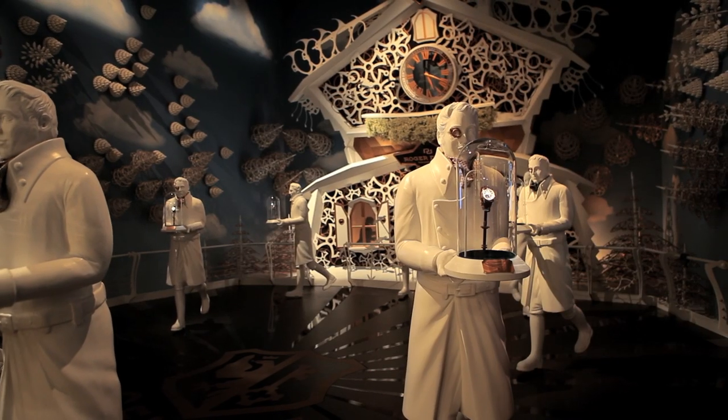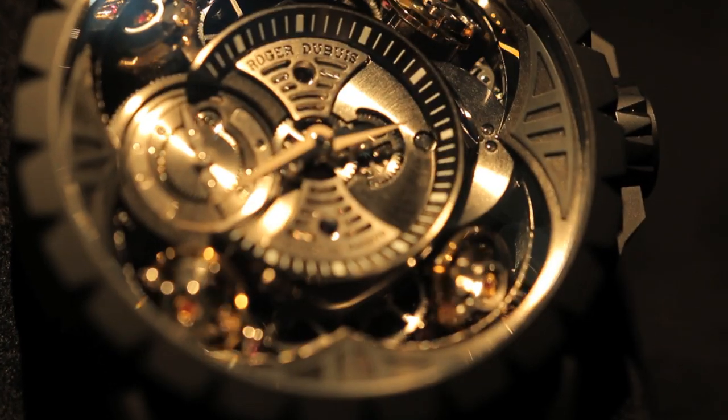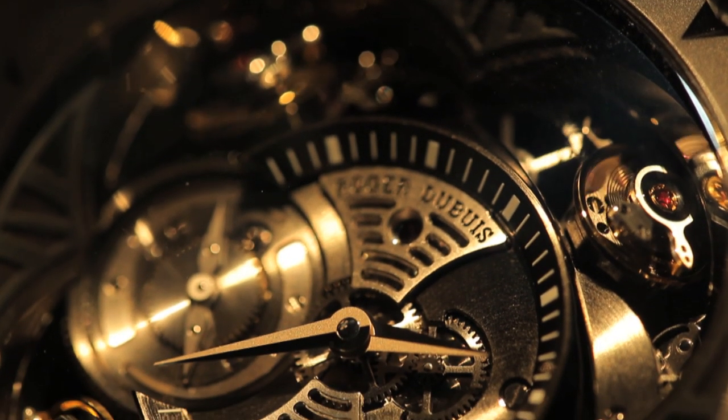One of the most talked-about pieces of the show is Roger Dubuis' life-size cuckoo clock that you can see behind me. On a slightly smaller scale, Roger Dubuis has made the Quattro with its four balance springs that brings the dial to life with its constant whirring and movement.